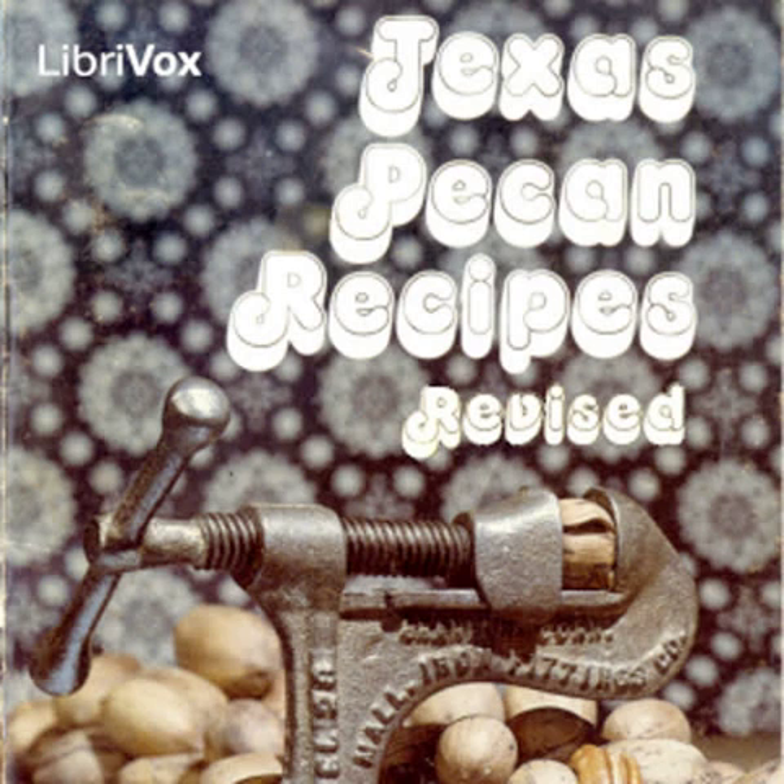Texas Pecan Recipes Revised by Texas Department of Agriculture. Introduction: There aren't many Texans who don't have a special liking for pecans grown in the state, usually enjoying them straight from the shell. But now more and more people are incorporating pecans in many different types of recipes. In this booklet, we have included recipes for salads, main dishes, desserts, candies, and cookies.